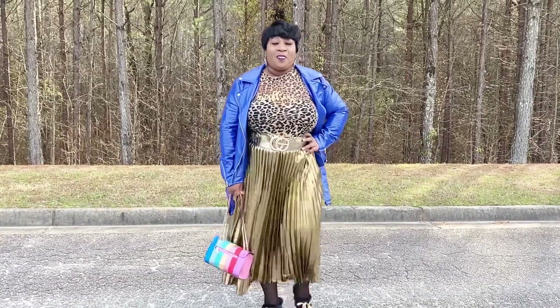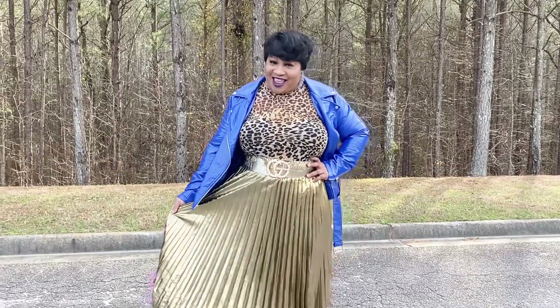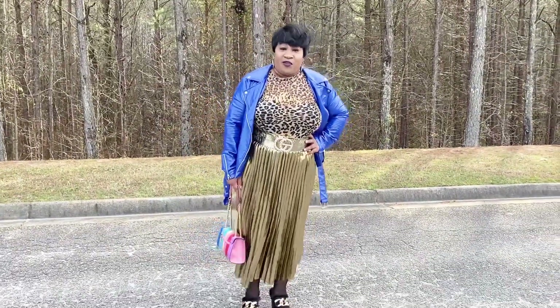Hey y'all, hey! What's up y'all? It's your girl Ms. Free to You here, and I'm back with another video. Let's get into it. So today is outfit of the day. Let's get into everything — I'm gonna start from the feet.